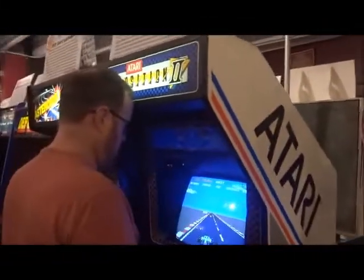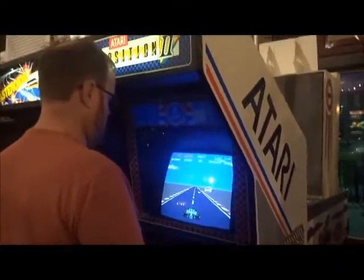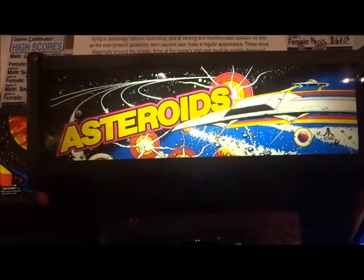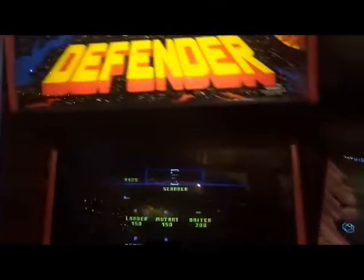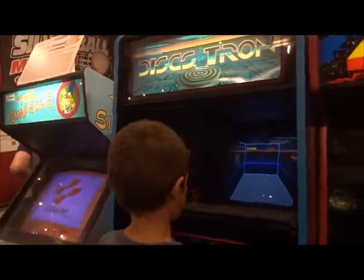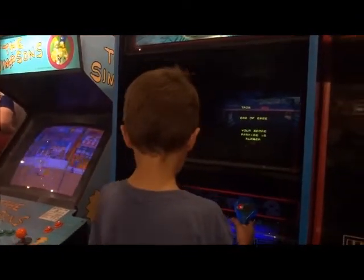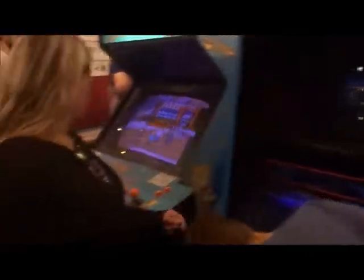Then we move on to more arcade games — Pulsar from Namco, 1983. Asteroids from Atari, 1979. And then we got Defender from Williams, 1980. And then we got a Tron from Bally Midway, 1983 — I never thought they would have a Tron game here. Wish they had the original Tron though; it would have been much more interesting.